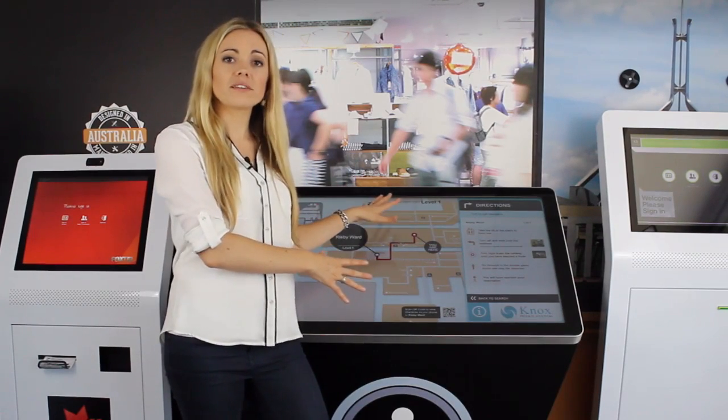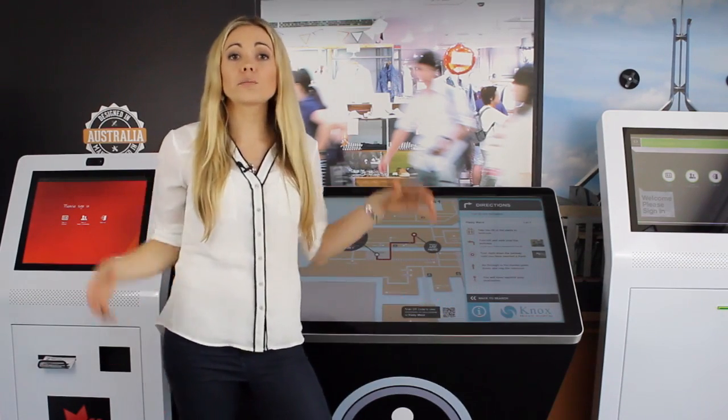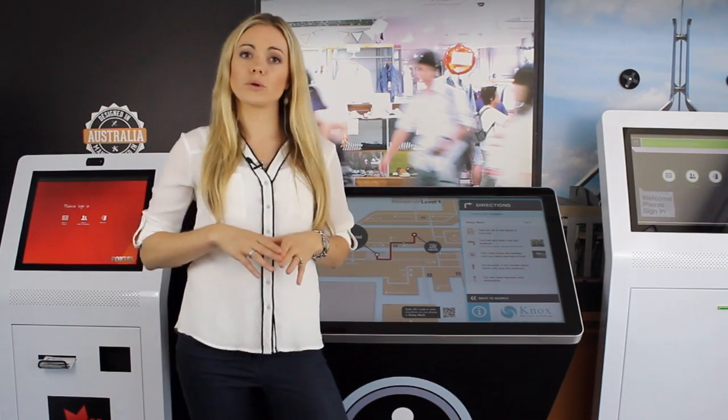Our 42-inch Wayfinder kiosk has a large high-clarity display area and is positioned at a perfect height for use by a tall standing adult, but at the same time allows for a great user experience from a seated position for users in a wheelchair.